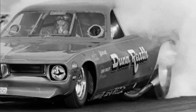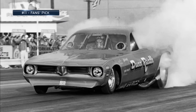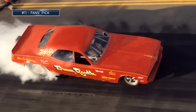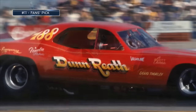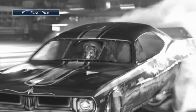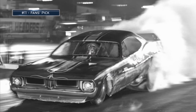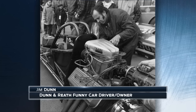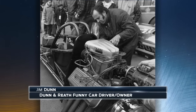Now to the fans' number 11 pick — 1972-73 rear-engine funny car. Yes, engine behind the driver. Big Jim Dunn says the idea was to build a safer car that took the driver out of harm's way and away from engine fire. Also, during the burnout, no smoke in the driver cockpit because a fire shield separated the driver from the engine. Eight of these rear-engine cars were built; seven of them went over backwards.